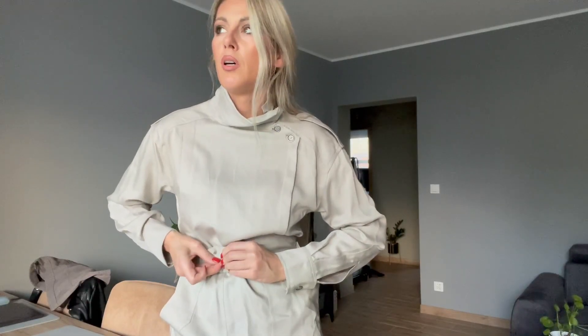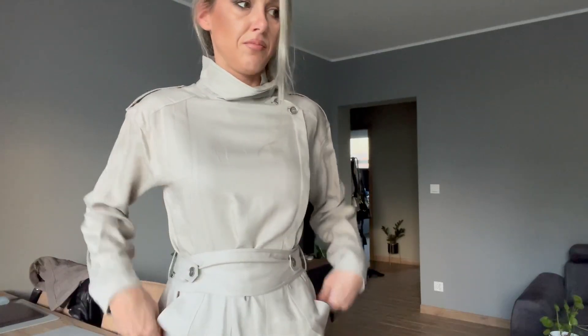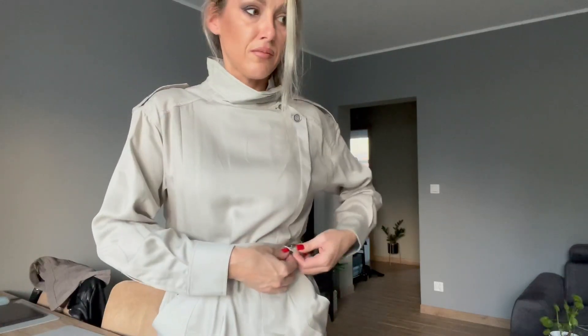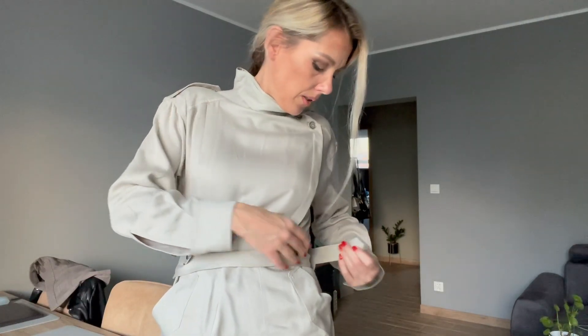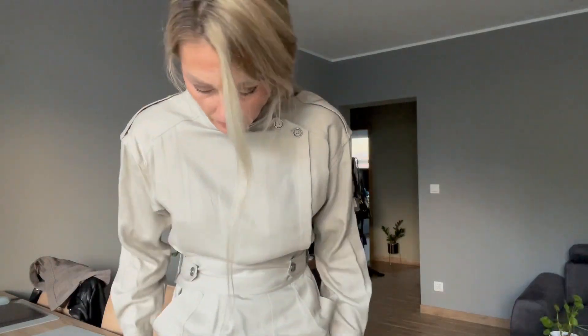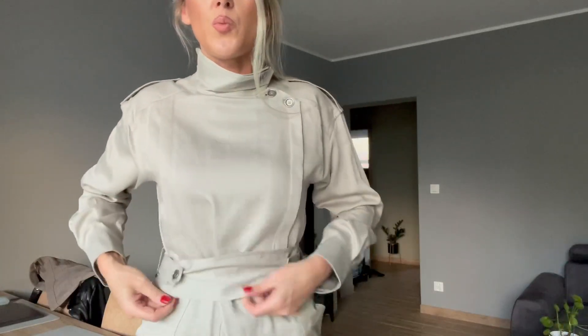I am tired already of wearing it. I'll show you in a minute in the mirror how this looks, but for me the quality is horrible and this dress is not worth the price. I like the sleeves, okay, but I've seen so many much better dresses for this price.